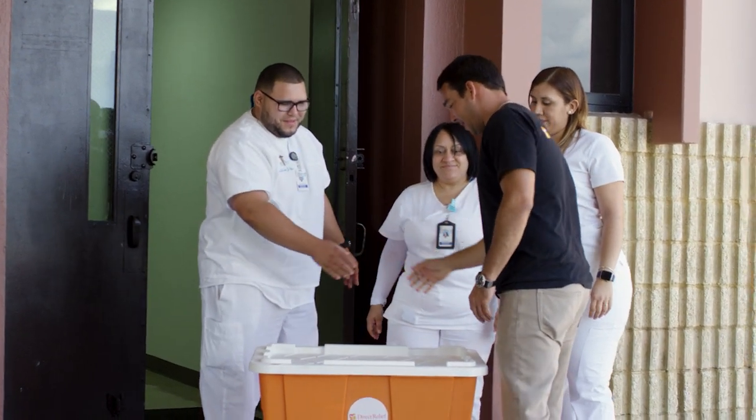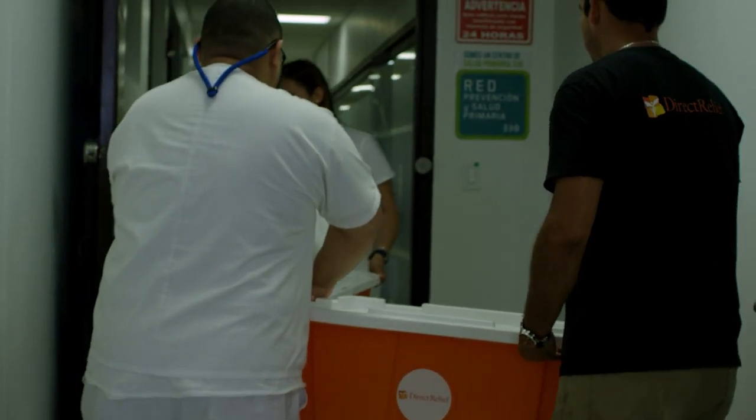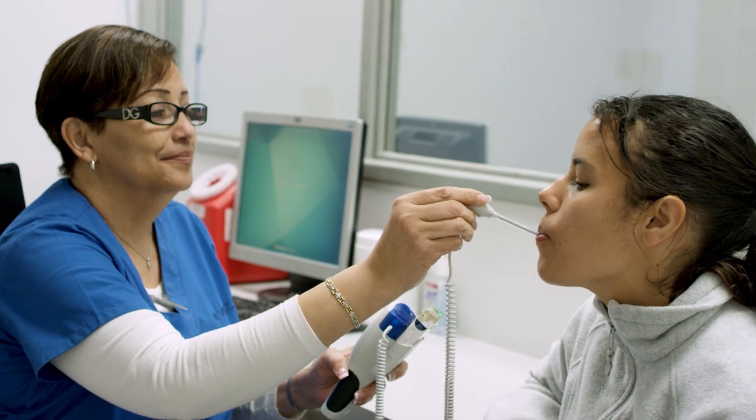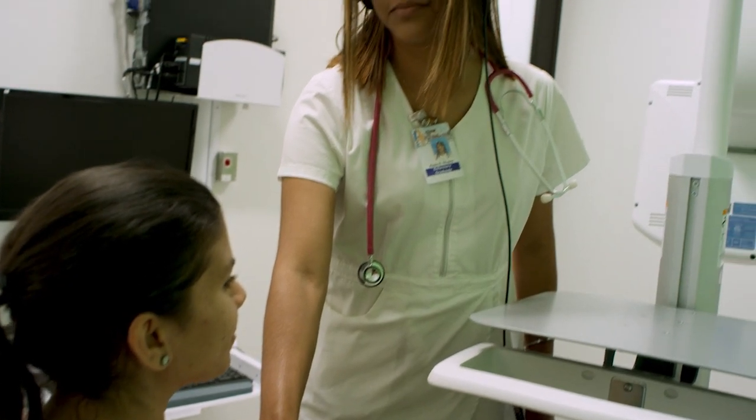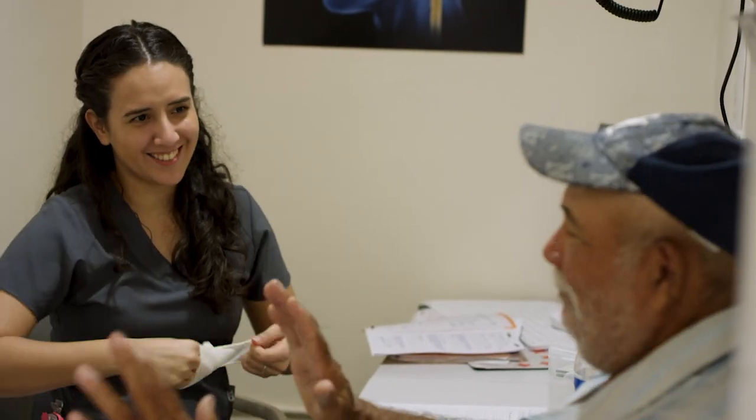Direct Relief has invested in hurricane preparedness and resiliency efforts so that the next time a hurricane hits, we can ensure these clinics will be self-sustaining, so that they can do what they do best — treating patients and giving them access to the medicines and the care that they need.